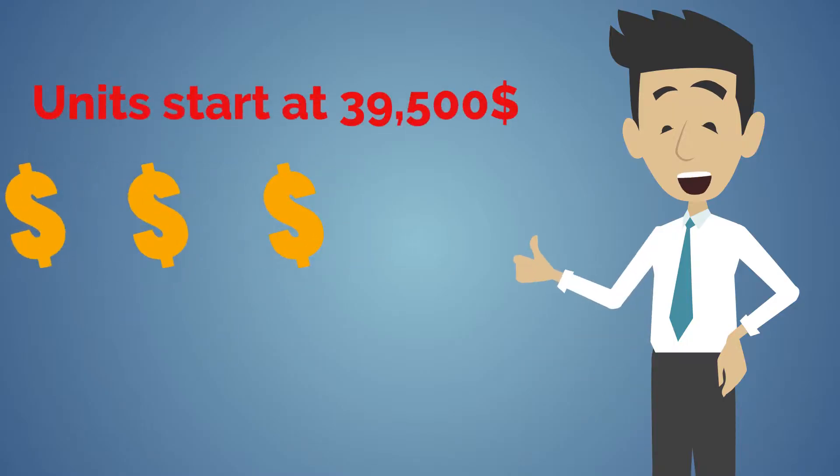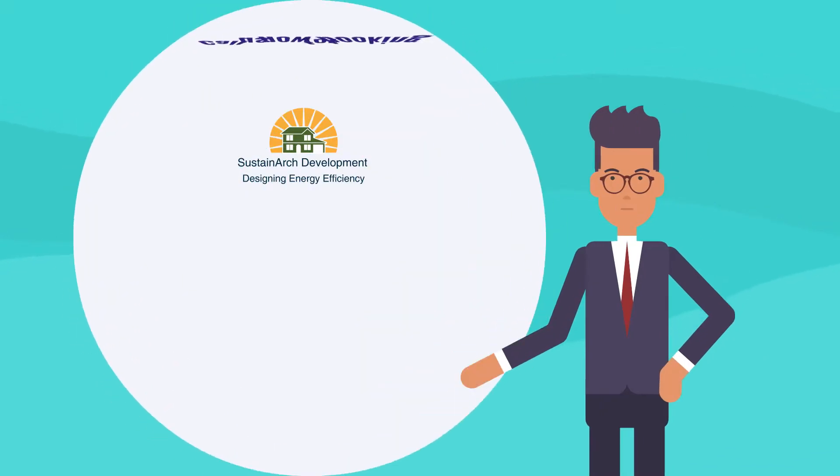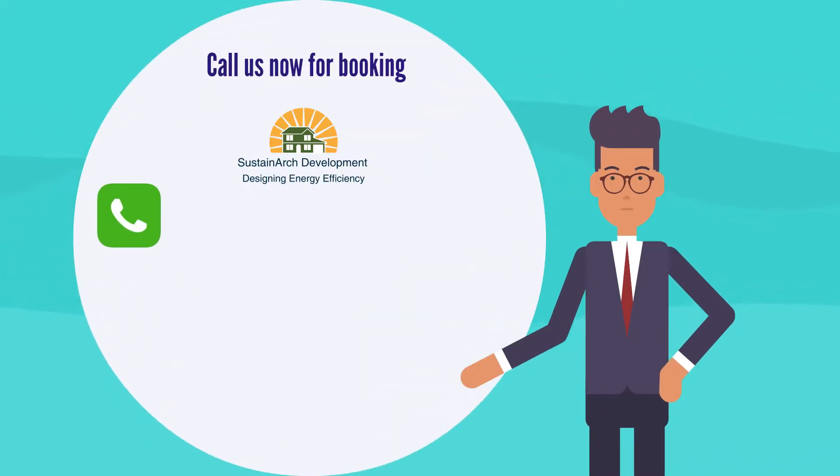Units start at $39,500. Call us now at 858-222-1270.